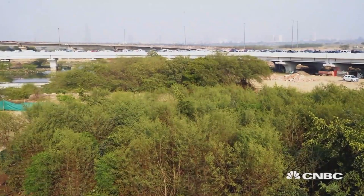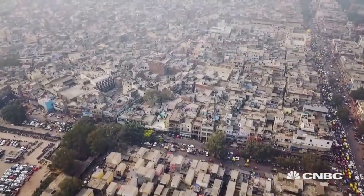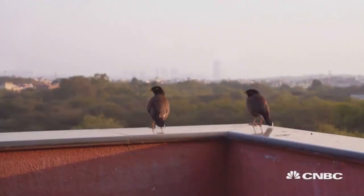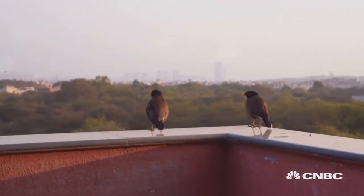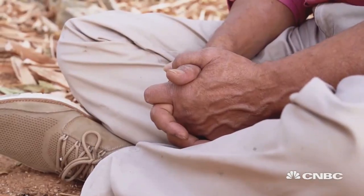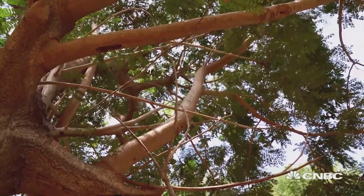Facing major population and pollution challenges, India is a key player in the world's urban forestry community, and some high-profile people are getting involved. Bollywood actor and director Suresh Heblika is a pioneer in India's reforestation movement. Through the NGO he founded, he's planted over 250,000 trees in the last 10 years alone.